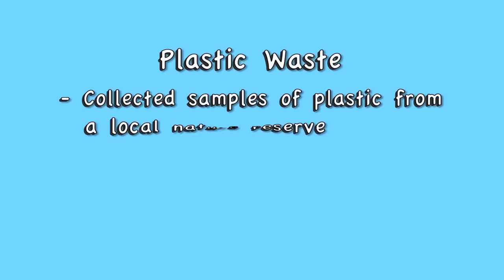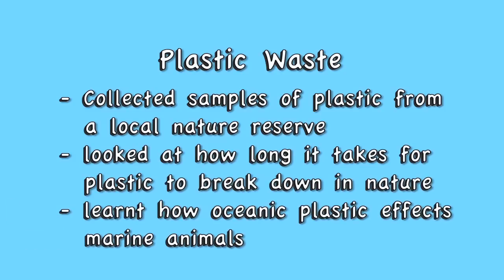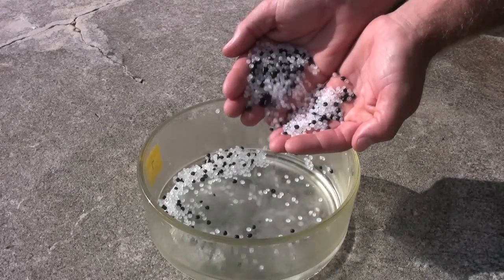Plastic waste is fast becoming a huge problem in the ocean. Our use of plastic and the way it's disposed of around the world is far from sustainable. In this module, we collected samples of plastic from a local nature reserve, we saw how long plastic takes to decompose in nature, and we found out how the plastic in the ocean directly affects marine animals. Our last investigation was of nurdles, the little pre-production plastic pellets, to see how those can form a major component of oceanic waste.